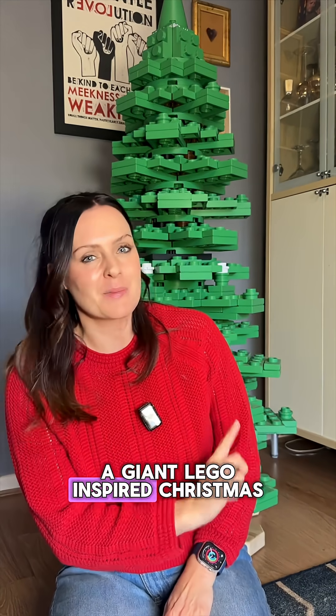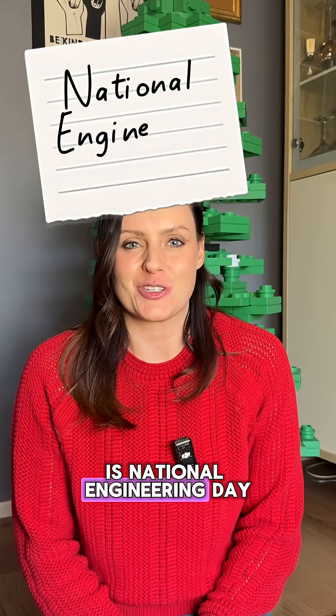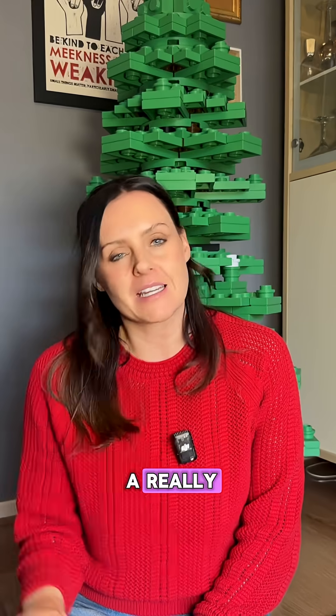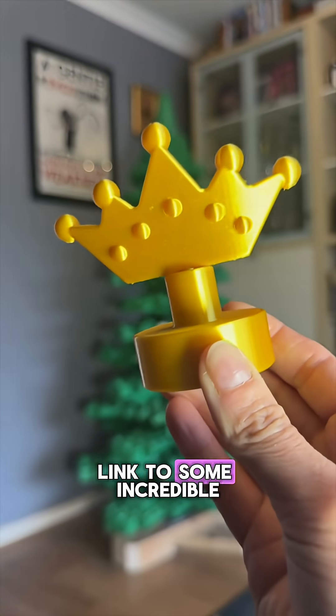I'm Ruth, I have a giant Lego-inspired Christmas tree, and I'm decorating it for different occasions this year. And the current occasion is National Engineering Day, which maybe is a little niche. I think it's a really important day — it's all about celebrating engineers and showing young people how exciting engineering is. So I've been curating some Lego decorations that link to some incredible engineers.